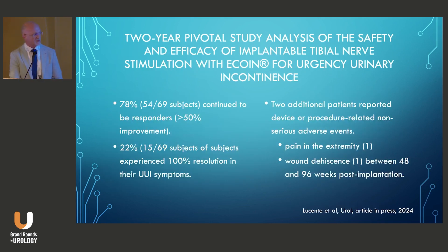Most recently, they published an extension trial where 72 patients continued for two further years, totaling three years duration. Patients could go on overactive bladder medications, but most didn't — 91% stayed off them. At the end of the three-year period, 78% of patients continued to have greater than 50% reduction in urge incontinence episodes. 22% of patients were completely dry, and there were only two additional adverse events: one patient had pain in the extremity, and one had a delayed wound dehiscence between 48 and 96 weeks that was treated conservatively.